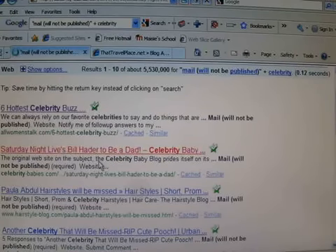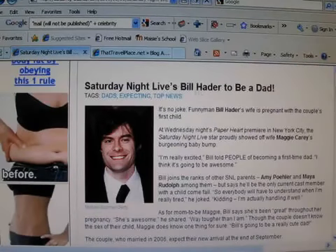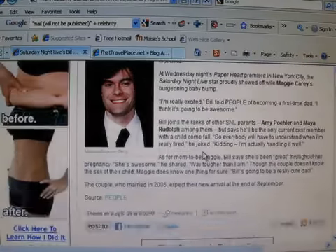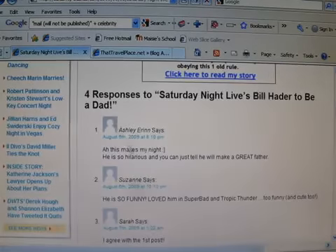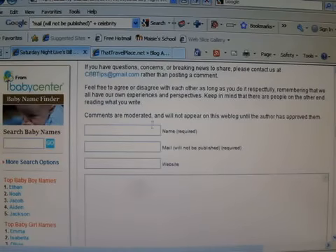I'll just hit this one here. When we go down and scroll down, other people have posted. This one has a link to womansindex.com, so we want our link here with the affiliate code in it. To do that — see, this is why we did that search — 'mail will not be published.' You can see that right here.